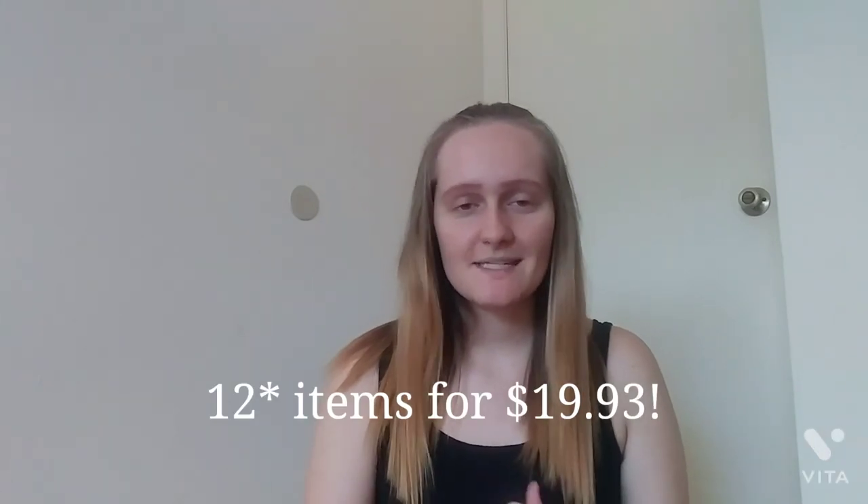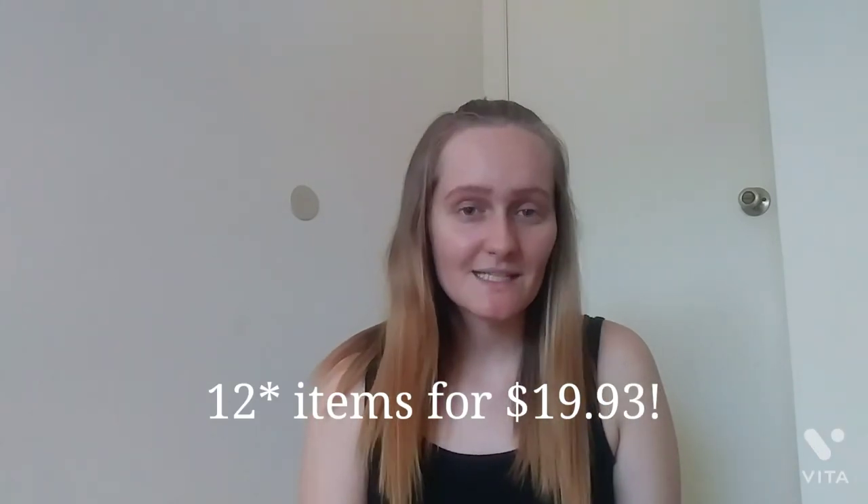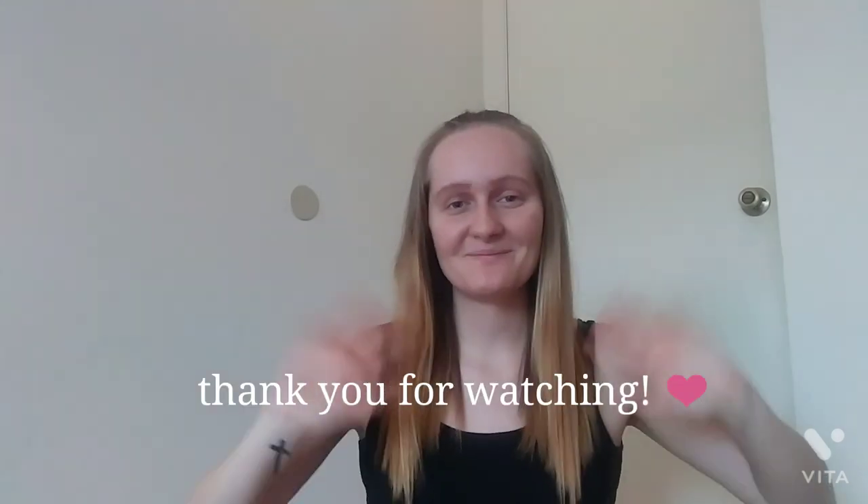That is everything. I got 13 items and I spent $19.93 — so literally just under $20. I am very happy with everything. I can't wait to bring this stuff with me to Oregon and organize my room — I'll probably make a video on that. I hope you enjoyed it and I hope you are having a great day. If you have any video requests or ideas, feel free to leave them in the comments below. I would love to see them and I will see you guys all again soon. Have a great day, bye!